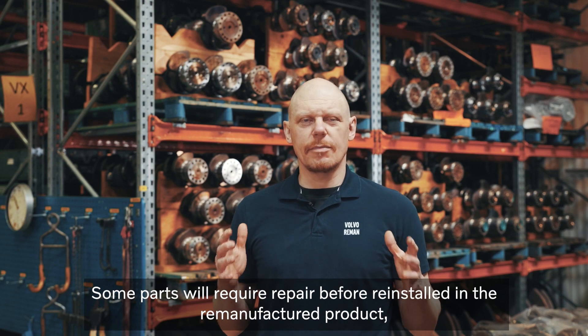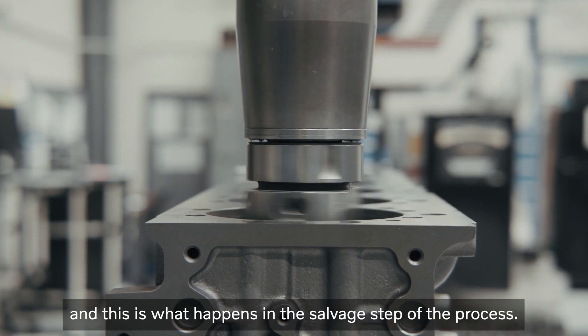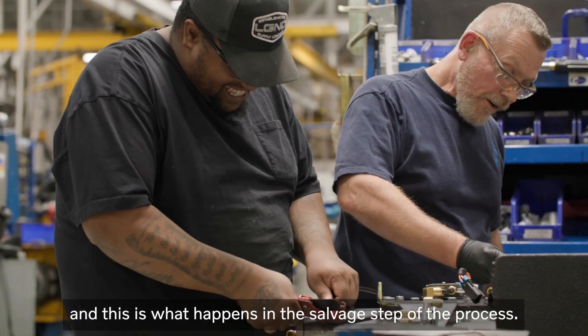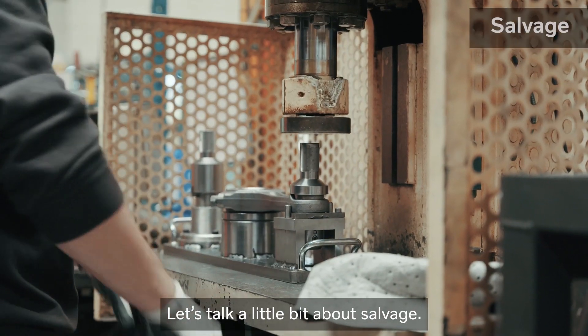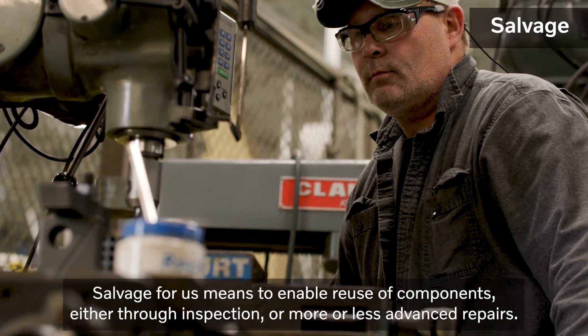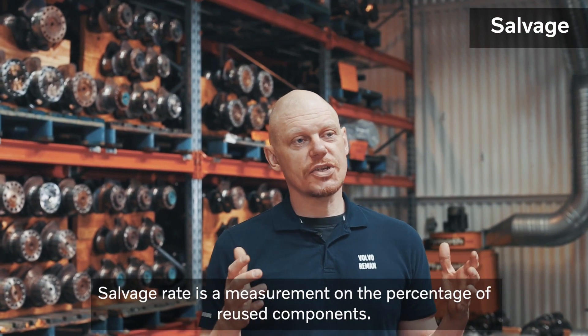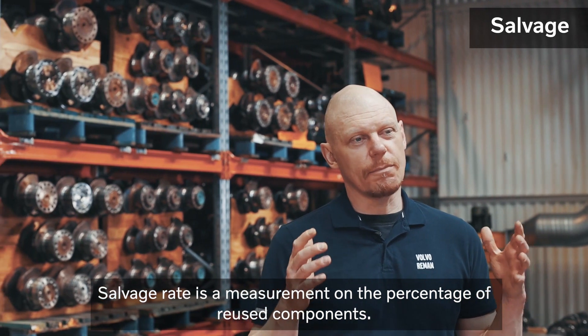Some parts will require repair before being reinstalled in the remanufactured product. This is what happens in the salvage step of the process. Salvage for us means to enable the reuse of components, either through inspection or more or less advanced repairs. Salvage rate is a measurement on the percentage of reused components.